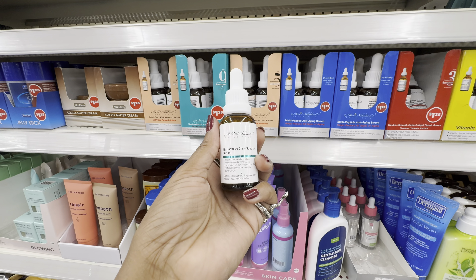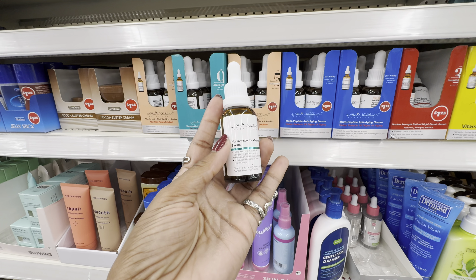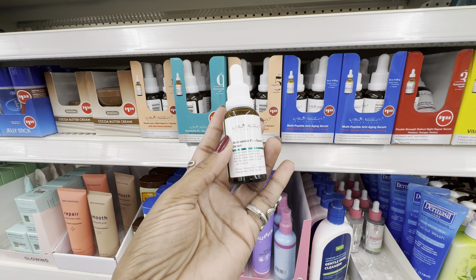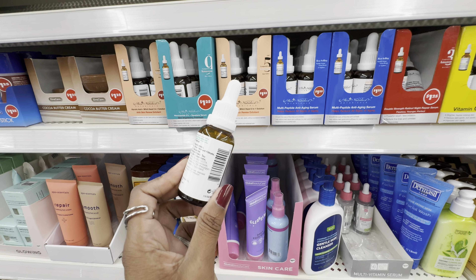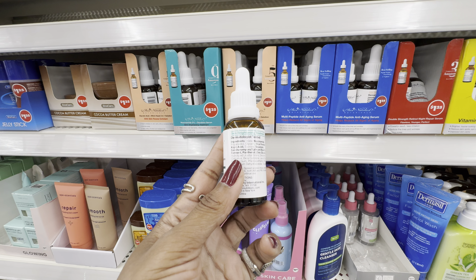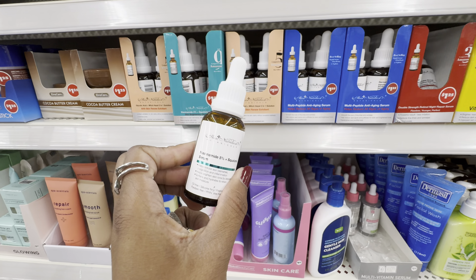Next, they have their Niacinamide 5% Plus Squalane Serum — definitely going to try this as well. This one is to help reduce skin blemishes, congestion, and inflammation, and help to brighten and soften skin. I personally love using products with squalane because of the hydration it gives. In the ingredients I'm seeing niacinamide, glycerin, kojic acid, black tea, and squalane. This just sounds lovely.